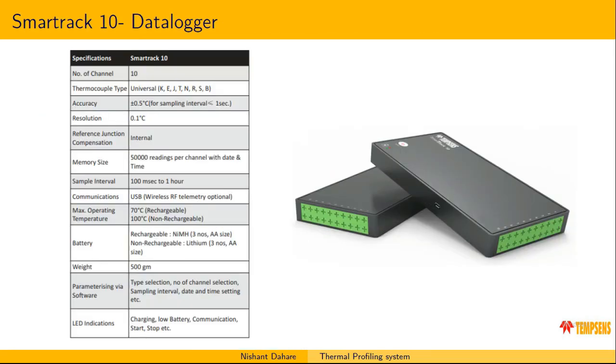Our data logger is named SmartTrack 10, which can store up to 50,000 data points per channel — approximately 5 lakh data points total. It supports 10 thermocouples with a universal type thermocouple connection. We provide an accuracy of 0.5 degrees Celsius and a resolution of 0.1 degrees Celsius. The scanning rate is achievable from as small as 100 milliseconds to one hour, and communication to the software is via USB.